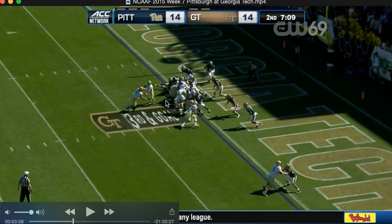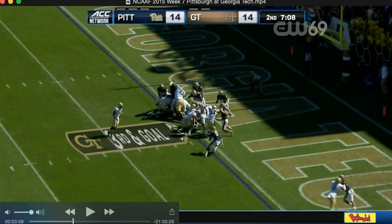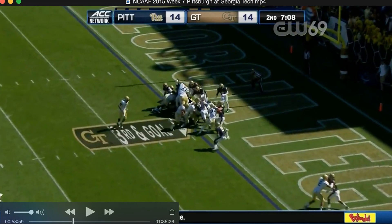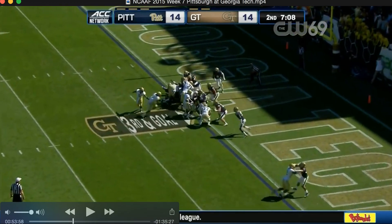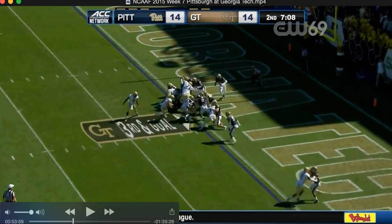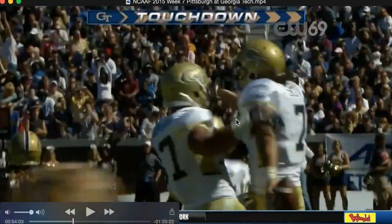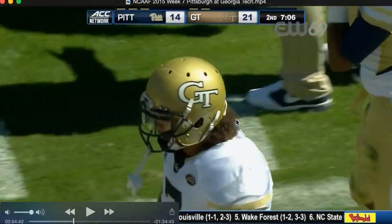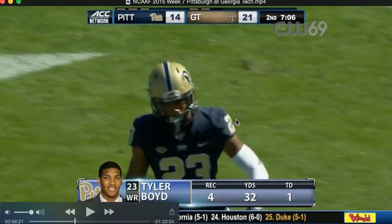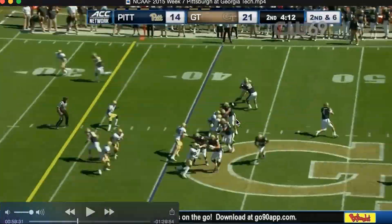His head is up now — he bounces to the outside. Instead of trying to go through this hole right here, he bounces to the outside. Of course, I wonder if he would have made it either way. But it bounces to the outside and right into the end zone. Touchdown! Touchdown! We're tied.